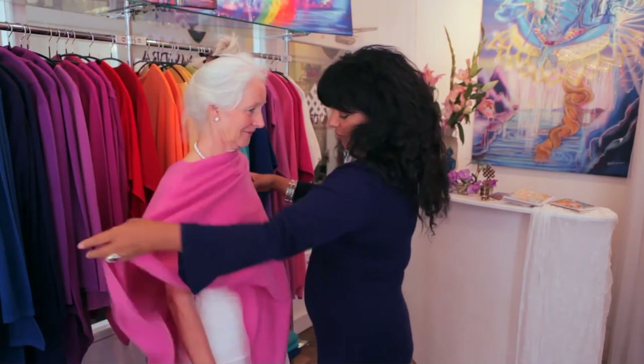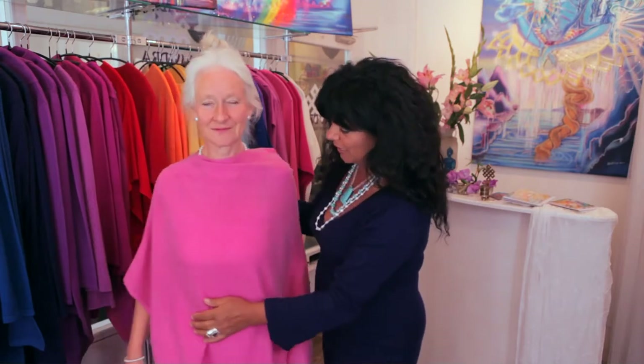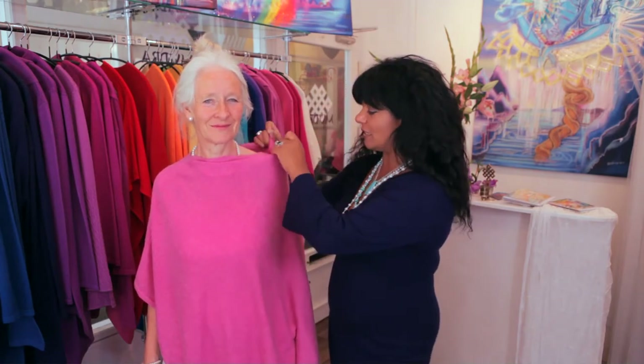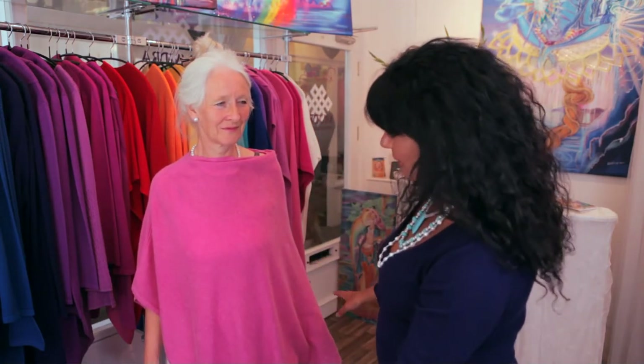I'm just going to chuck this over you and show people — let's put you here — how beautiful this soft pink is. Can you see? Because Juliet actually is a person who continuously gives, supports and nourishes everyone else. So this is like totally saturating her with the pink that she needs in her aura. And so you've got the poncho being worn here in a very basic way.